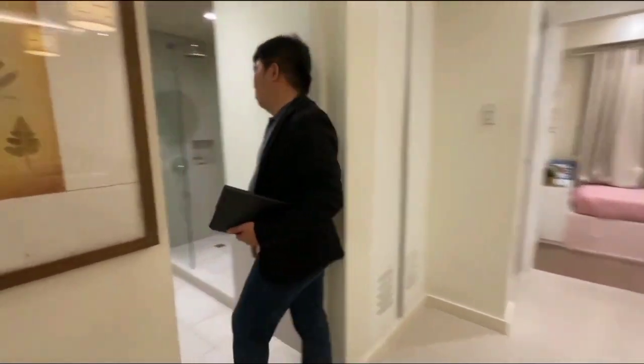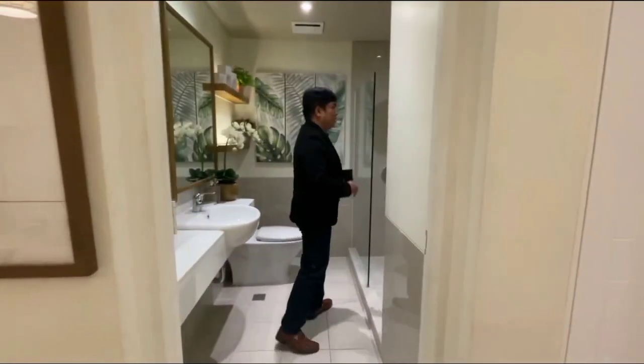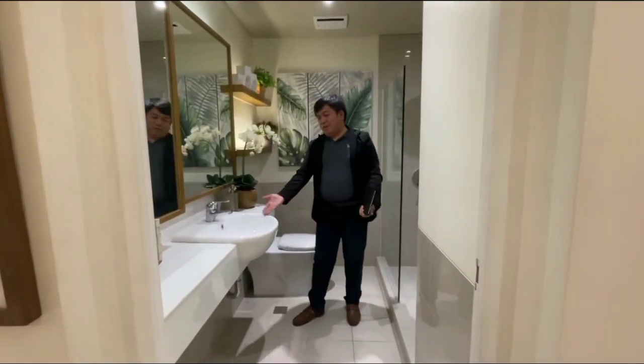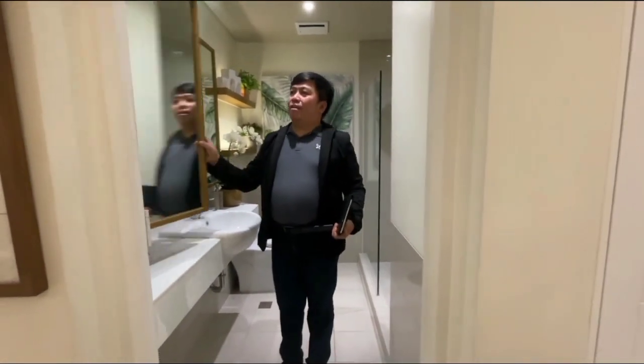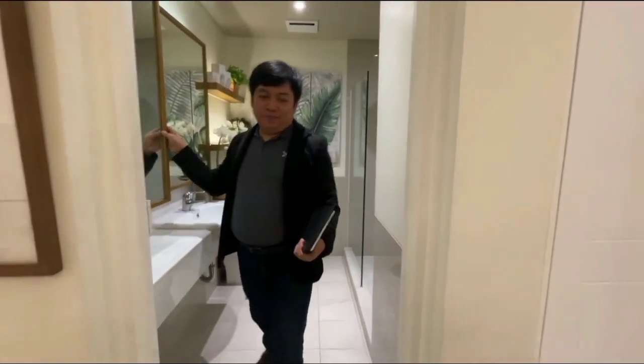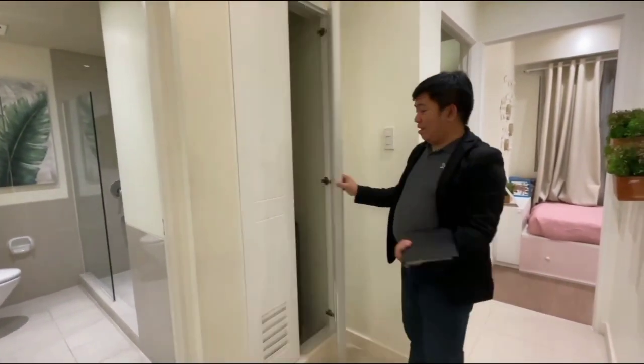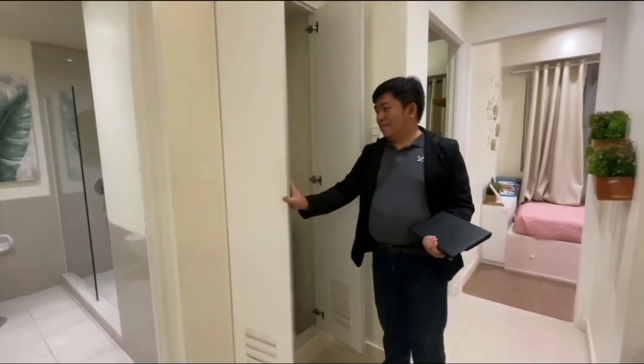This is our bathroom and shower room. The shower room has a glass partition from the toilet bowl, also a sink and a built-in cabinet where you can put stuff. Next is our laundry area.